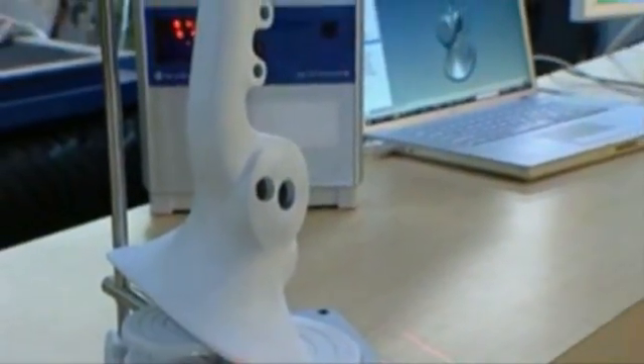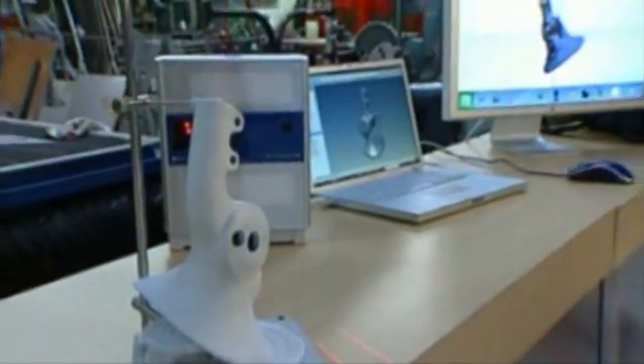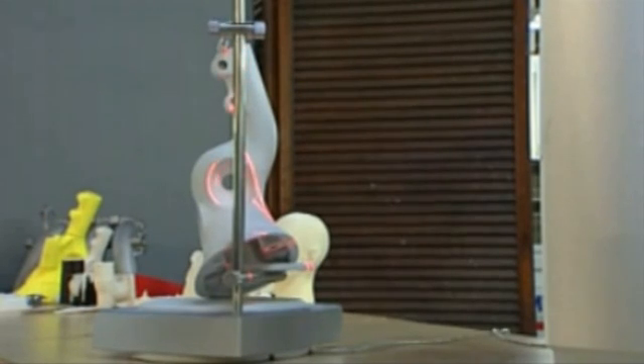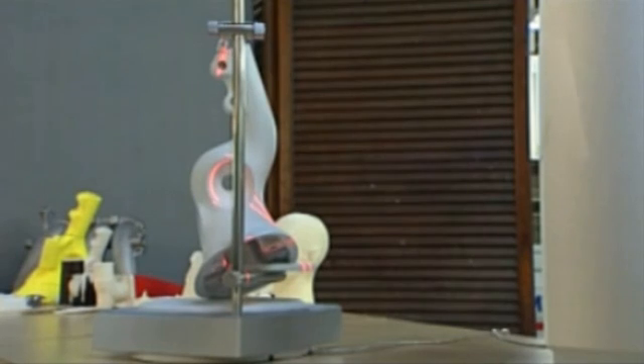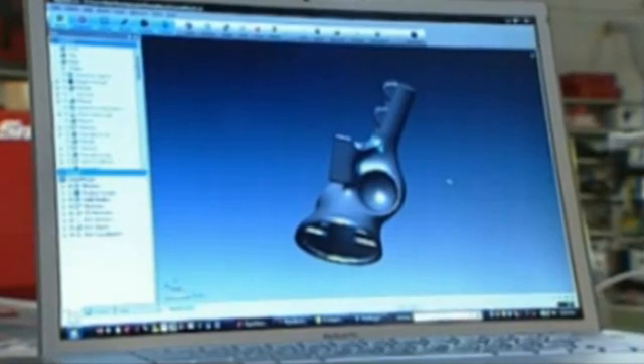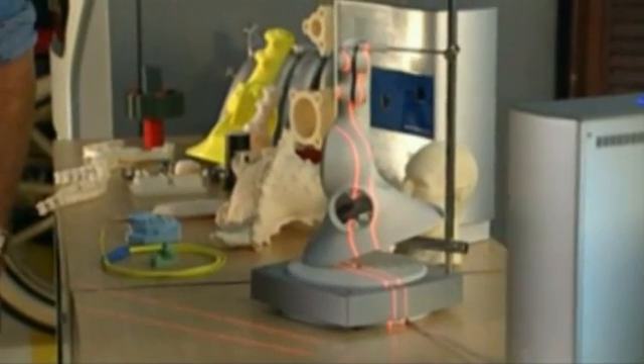With a 3D scanner, anyone can capture the exact dimensions of a part. Those red bands going across are actually laser light contours measuring about 50,000 points a second on the surface. Within a few minutes, you'll have a million points measuring exactly what the shape of that object is.